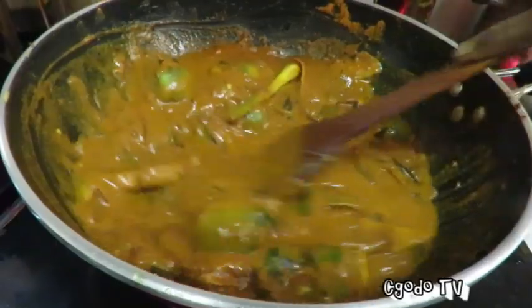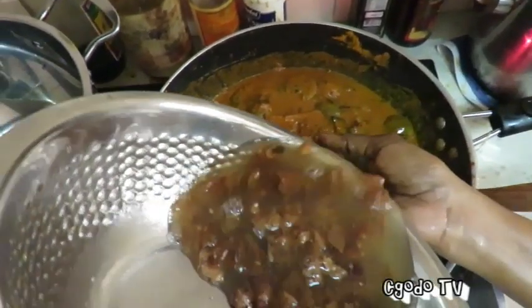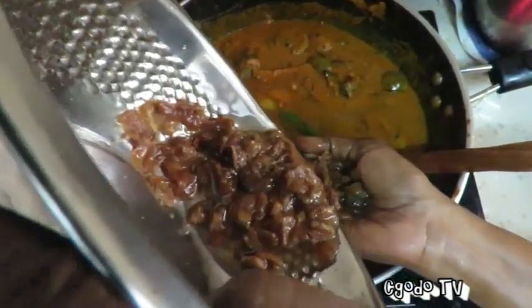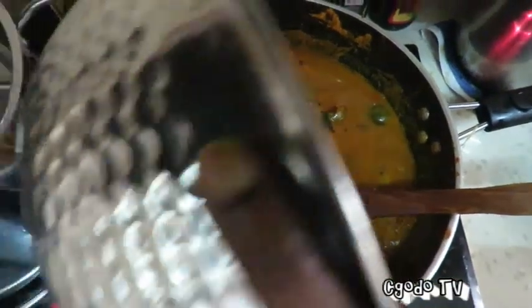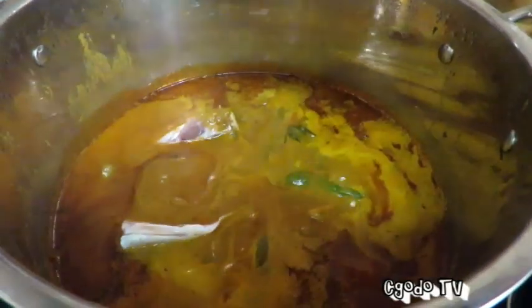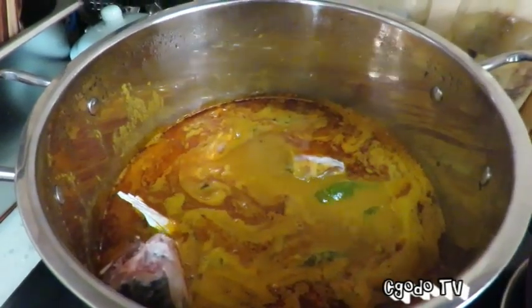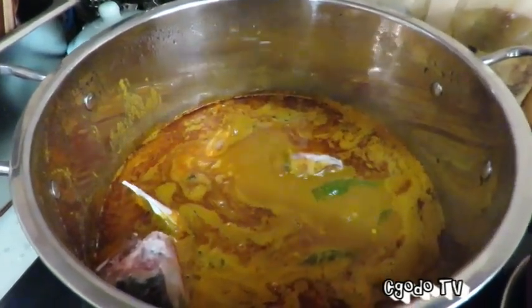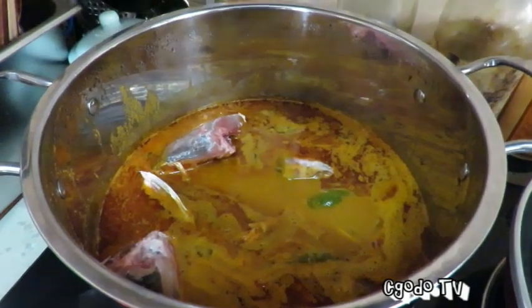I'm waiting for the moment when they put in the fish head. More tamarind goes in. We transferred everything from the pan to a pot, and here goes the fish head — boom! Another one goes in. This is from the one huge fish we got earlier.